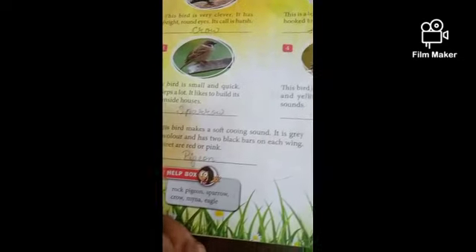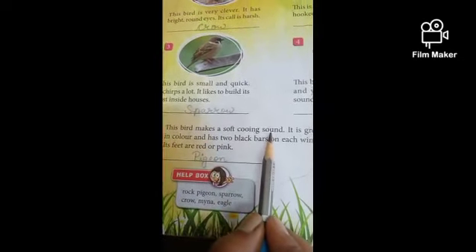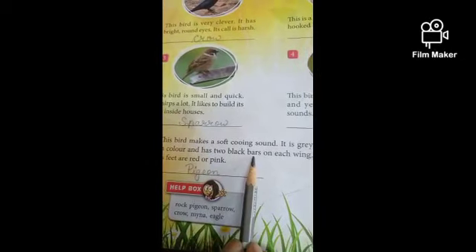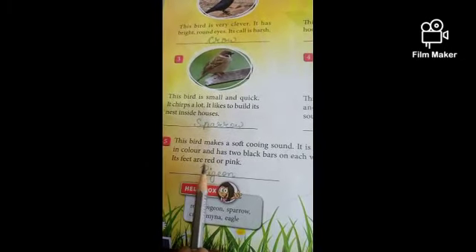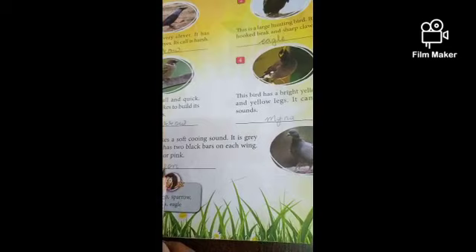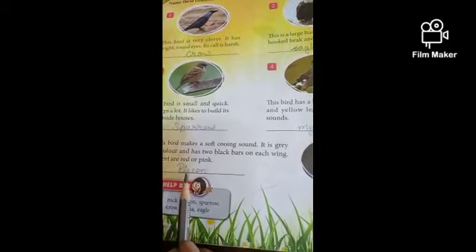Number 5. This bird makes a soft cooing sound. It is grey in colour and has two black bars on each wing. Its feet are red or pink. This bird's name is Pigeon. P-I-G-E-O-N, Pigeon. Write down, children. Okay, thank you, children.